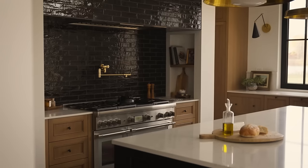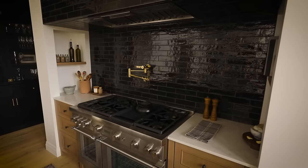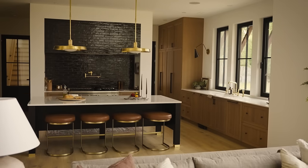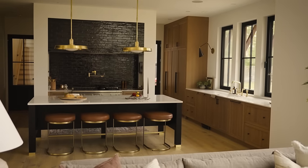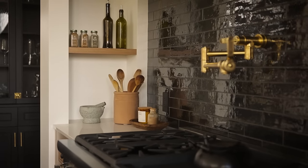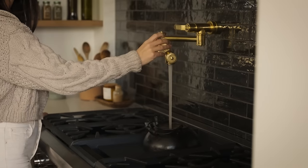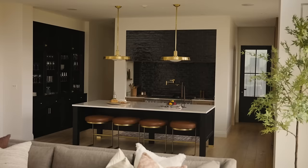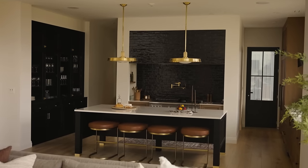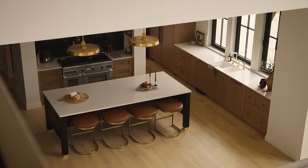A feature right in the middle of the space is the stove wall, and we wanted it to be pretty dramatic. We framed it out with drywall, really recessed it in, and the entire hood range and backsplash are in a beautiful glazed artisanal-style black tile that really reflects the beautiful natural light coming in and makes a statement.